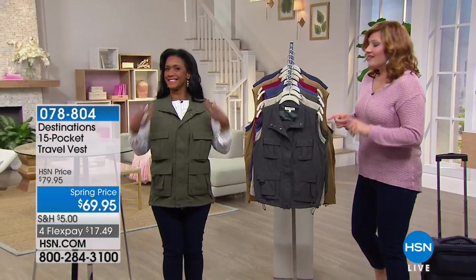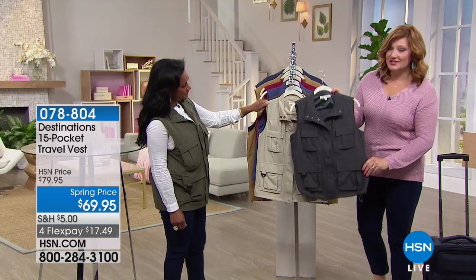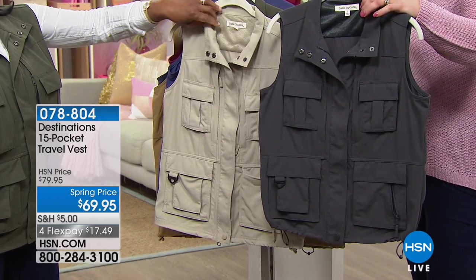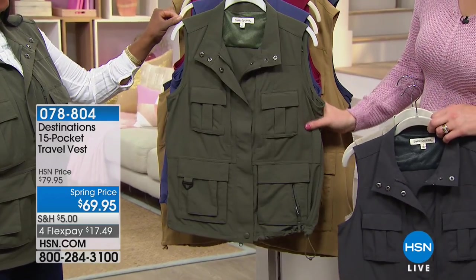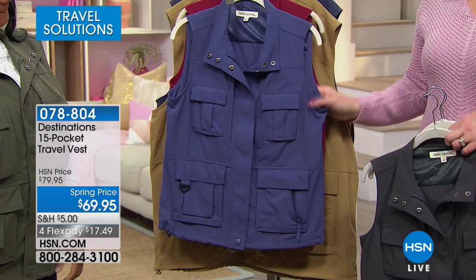We're going to walk you through all the colors. We have Alexandra Baker joining us this afternoon, and she's going to break down the design of this really adorable vest. Your first color is charcoal — a beautiful slate gray — available in women's extra small through 3X. Then we have it in stone, in an olive color. And then we have it in blue.